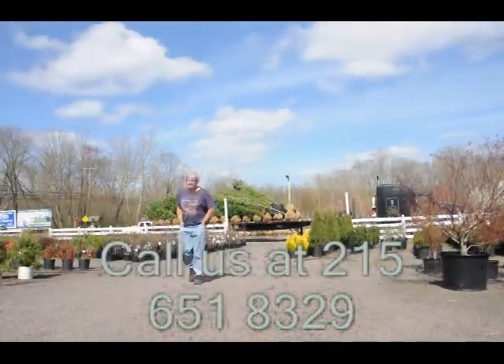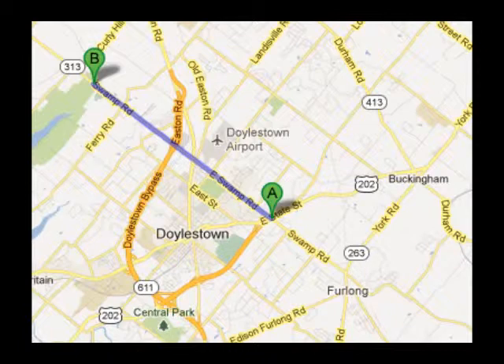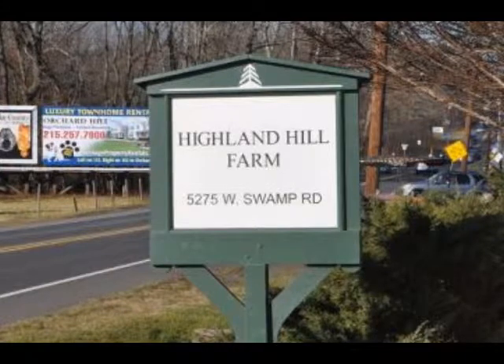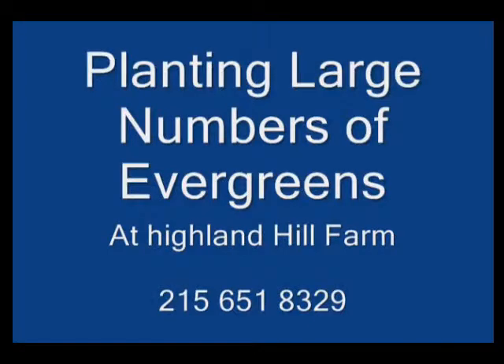Highland Hill Farm is located in Fountainville, PA in Bucks County. We're situated close to Philadelphia and New York, so we service the Philadelphia, New York metropolitan area as well as the Washington, DC corridor. We ship from our Lenoir, North Carolina facilities, our Fountainville facilities, and our Milan, PA facilities.